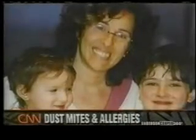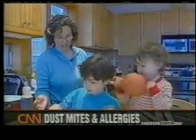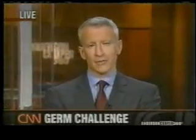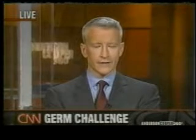Now, six months after finding the dust mites, the Winnicks have learned to deal with them. "Everything's good — no one sneezes in the morning when they wake up anymore." Dr. Sanjay Gupta, CNN, Atlanta. And what a charming visual — tiny microscopic bugs eating your dead skin and defecating in your bed. Really charming.